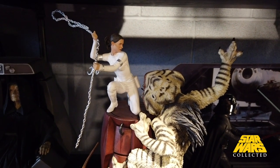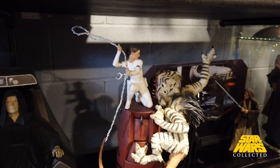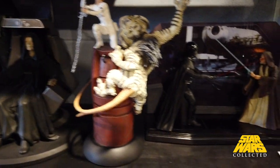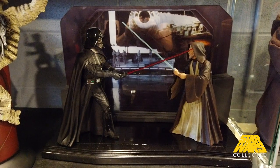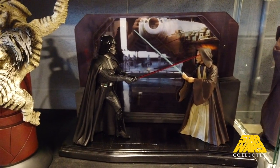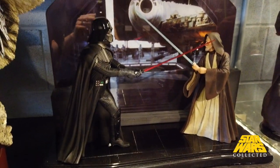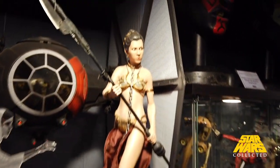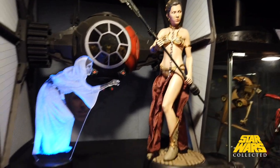There is not nearly enough Padme stuff out there. I'd love to see a Hot Toys version of her in her Naboo get-up or something like that — it just hasn't happened. This is a pretty cool statue. This is also a new piece by Sideshow — I believe this is the exclusive version, which came with the backdrop of the Death Star hangar. Always saw it and managed to get a really good price on it, so I picked it up.